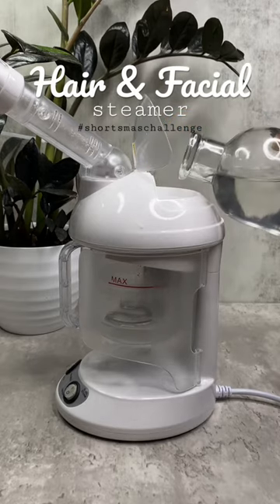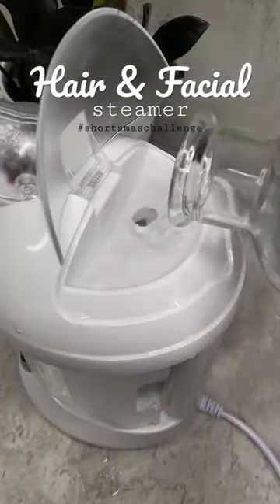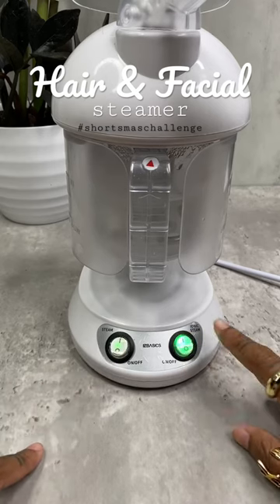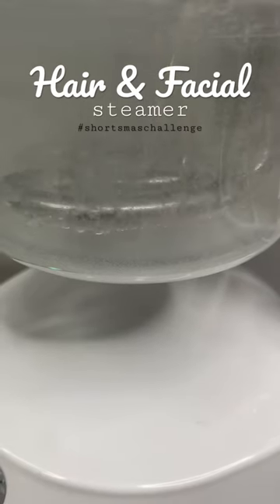This 2-in-1 hair and facial steamer moisturizes your scalp and hair to prevent breakage and brittle ends. It also turns into a soothing facial steamer to enhance the absorption of your skin, allowing for more effective use of your skincare cleanser, toner, or facial exfoliators after steaming.